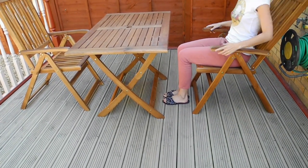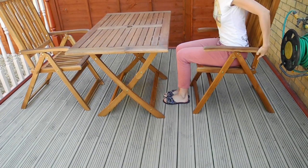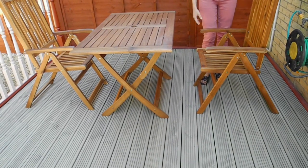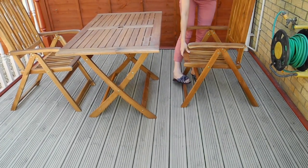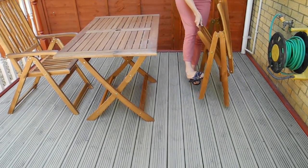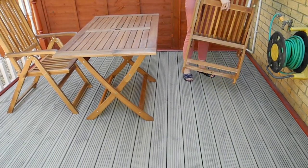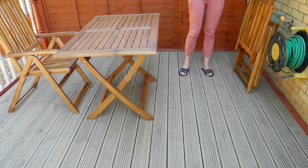All outdoor furniture has an oil-furnished surface, and the chairs can be adjusted to five positions, which will provide you with optimal sitting comfort. The table and chairs can also be folded to save space when not in use.